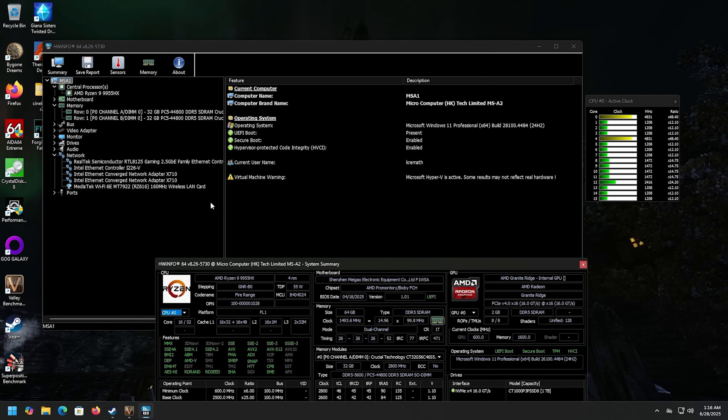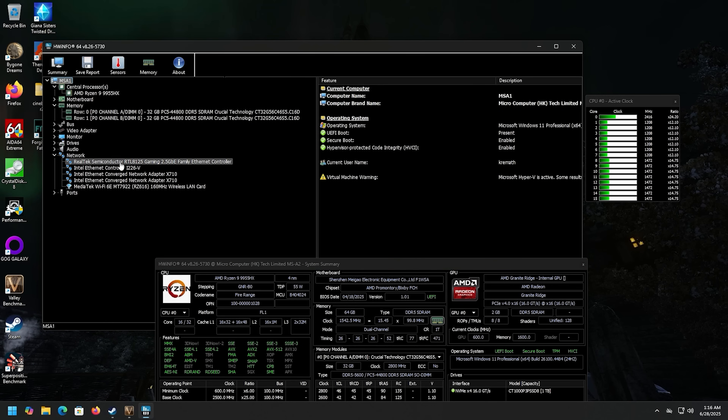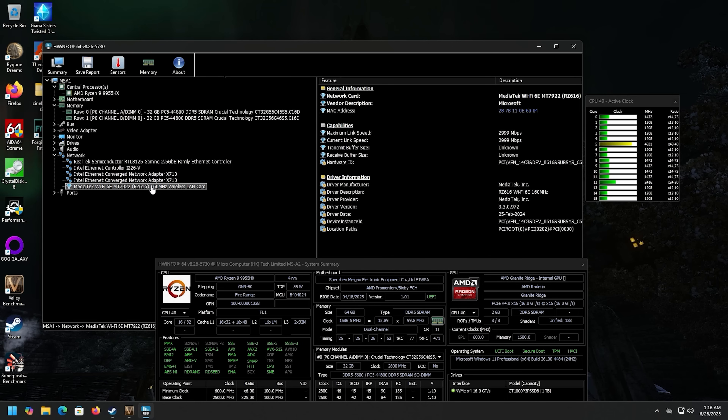Let's look at the network situation. We have the Realtek 2.5 Gigabit Ethernet controller — the RTL8125 — which I've used before with good luck. We also have the Intel i226V. Depending on your OS, if it prefers one over the other, you'll be able to get online and get drivers for the other. And then we also have the Intel X710 network adapter for the SFP+ ports on the back for 10 Gigabit Ethernet. Wi-Fi 6E is provided by MediaTek — the MT7922RZ616.